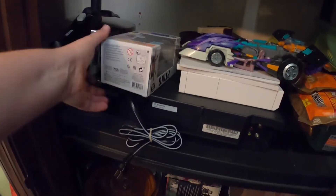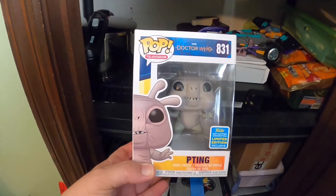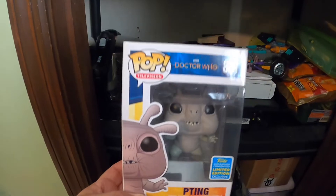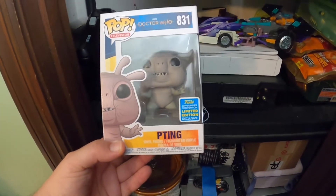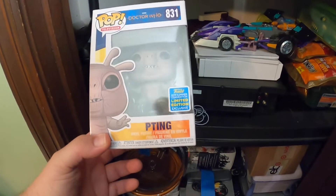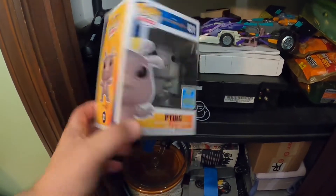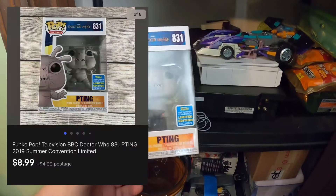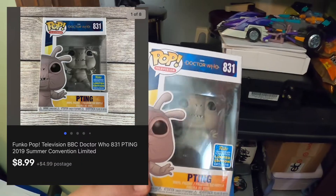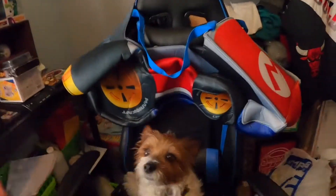I also just sold this — when I was reorganizing last week I found it on the top shelf, never listed. It's a Funko Pop Doctor Who. I'm pretty sure I got this at Barnes and Noble; I paid about seven dollars into it and it sold for $8.99. Nothing to write home about.